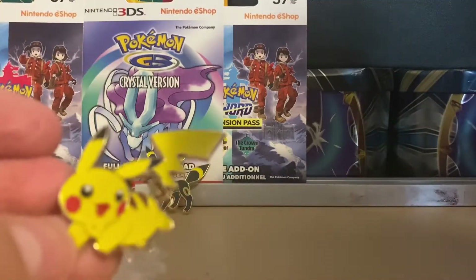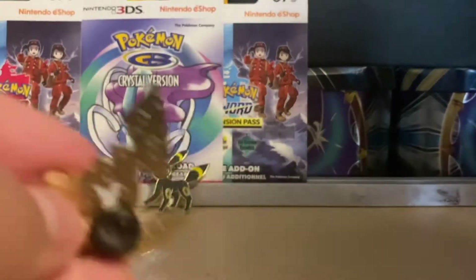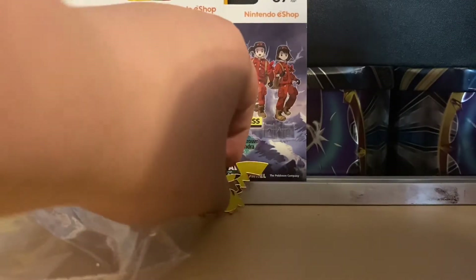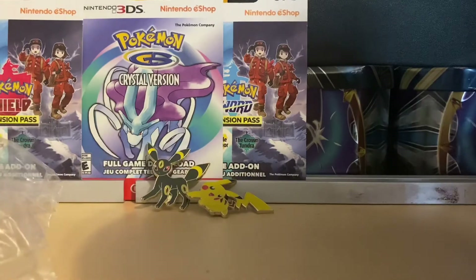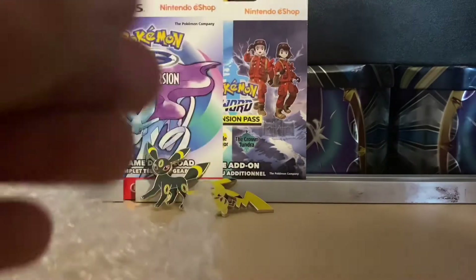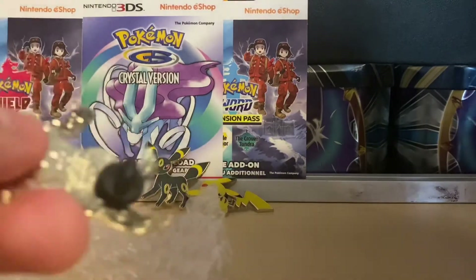Pikachu pin, also in very very nice condition. I really like this seller - how he put them in bubble wrap. He didn't need to do that, but I like how he went the extra step to make sure they're all in very nice condition and stay that way through the mail. Mimikyu pin, very very nice and in really good condition.